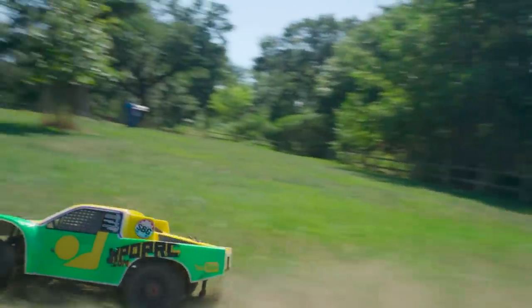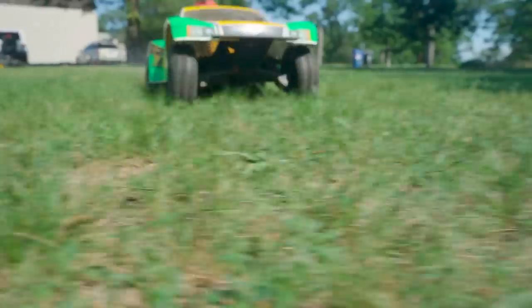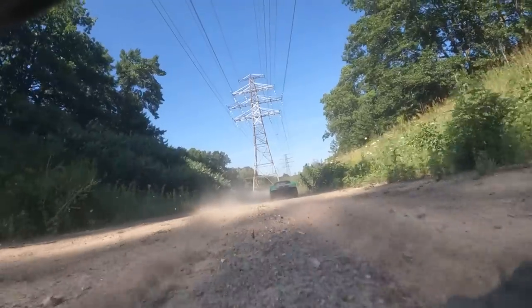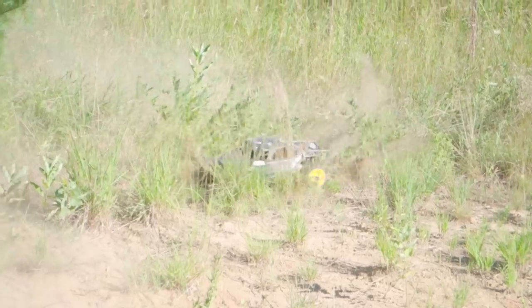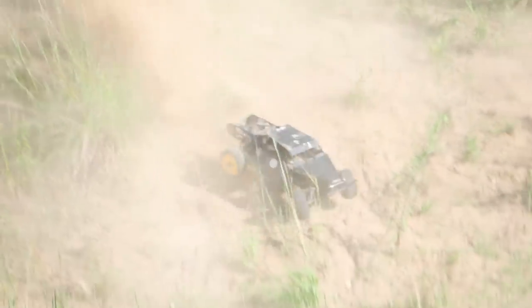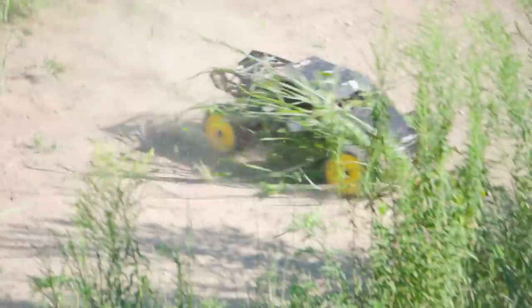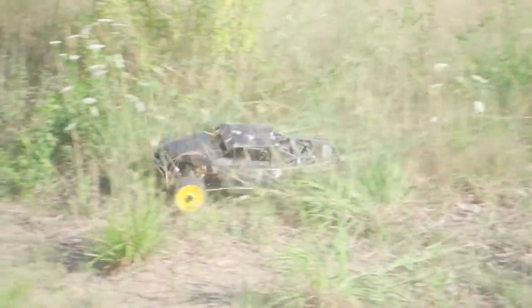So if you can find a used one in reasonable shape, find some parts to go with it, or there's something new that tickles your fancy, this might be something for you. My deepest thanks to Kpop for inviting me out, letting me borrow one of these, and really getting a handle on what it takes to run a Baja. They are an absolute blast and I had an amazing time. I really look forward to filming, driving, and collaborating with Kpop again. Definitely check out his channel — there is a lot of really amazing stuff beyond the large scale stuff.